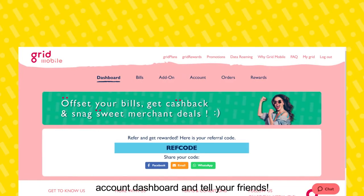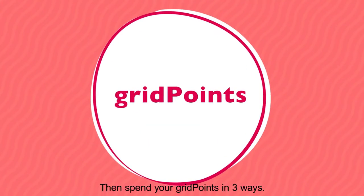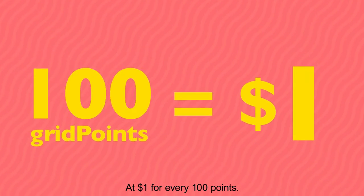Grab your referral code from the account dashboard and tell your friends. Then spend your Grid Points in three ways, at a dollar for every 100 points.